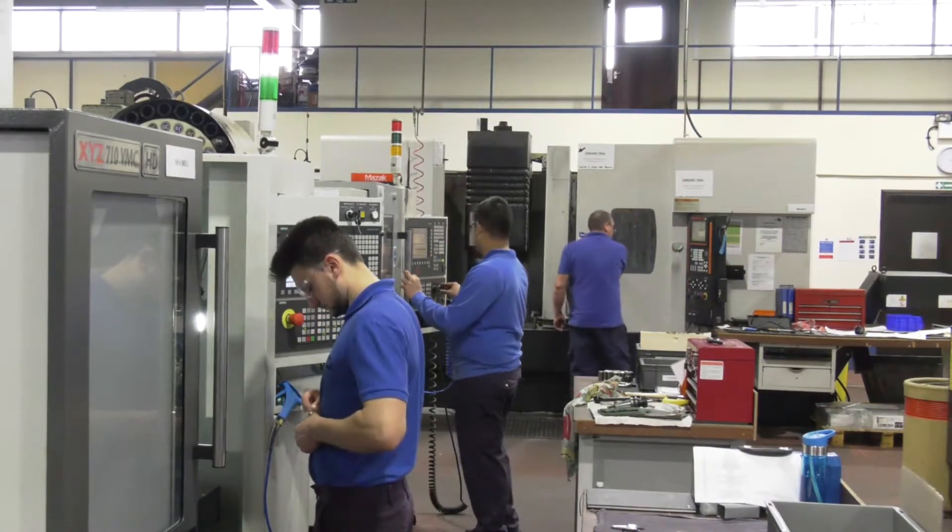Paul, Trident Engineering — you're an AS9100 certified company. Is it only aerospace you do here? No, we do aerospace and commercial. Most of our work is aerospace along with motorsport, medical, food and marine.